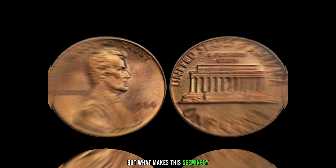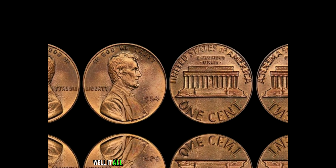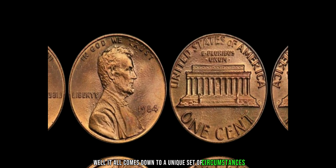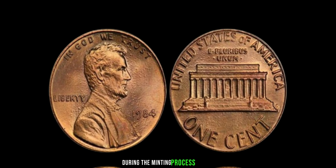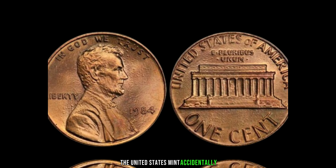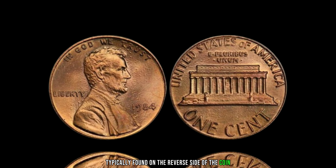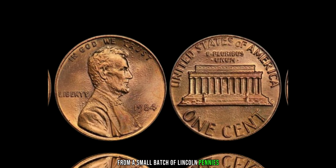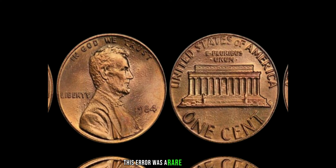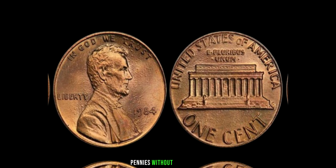But what makes this seemingly ordinary penny so extraordinary? Well, it all comes down to a unique set of circumstances during the minting process. In 1984, the United States Mint accidentally omitted the mint mark, typically found on the reverse side of the coin, from a small batch of Lincoln pennies. This error was a rare occurrence, resulting in the creation of a limited number of pennies without a mint mark.